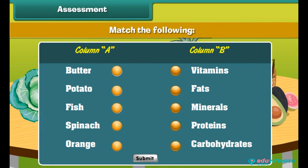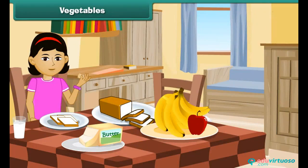Now it's time to check what you have learned. Match the following food items to their correct nutrients. Green leafy vegetables.